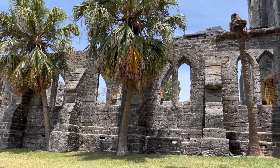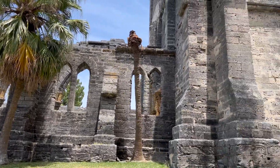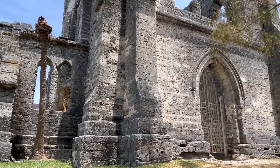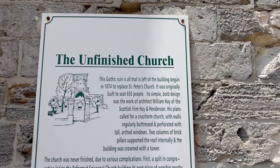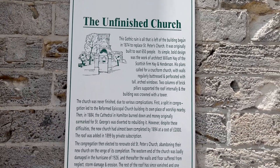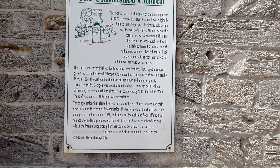The Unfinished Church in Bermuda is a fascinating historical site located in the town of St. George. Its construction began in the 1870s with the intent to replace St. Peter's Church, which had been damaged by a hurricane.